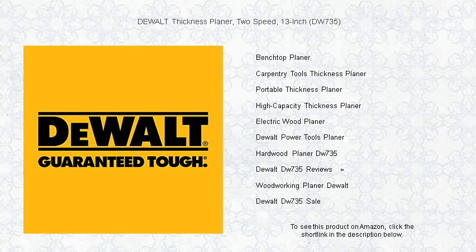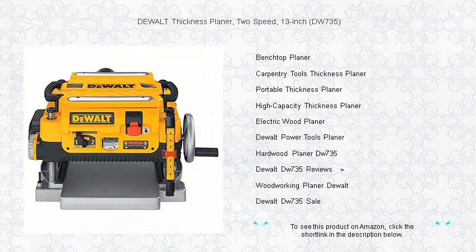Experience the reliability and precision synonymous with DEWALT. Elevate your woodworking projects with the DW735 thickness planer today.